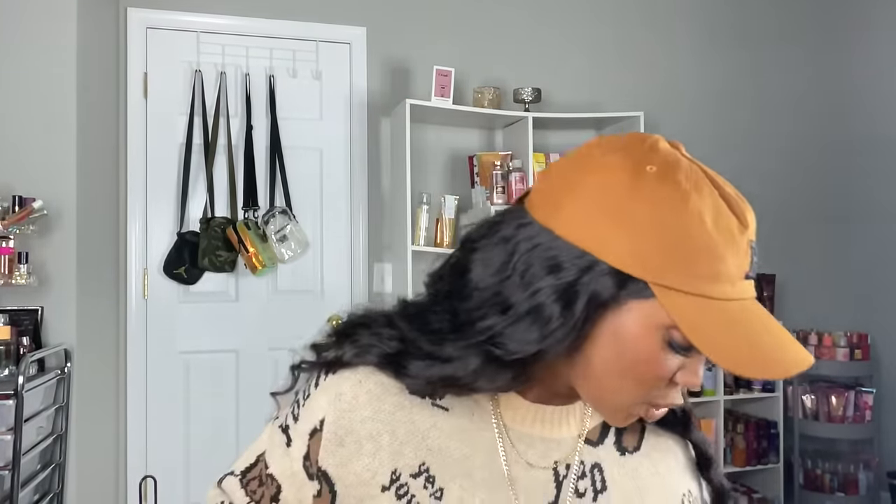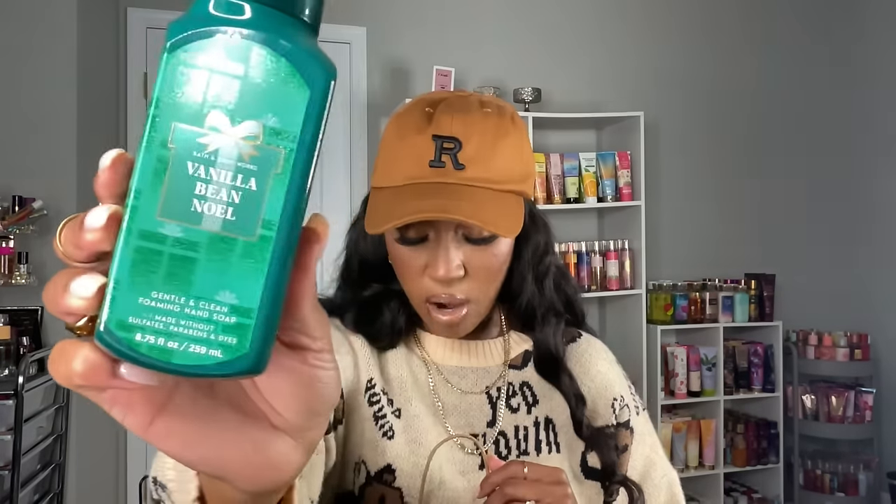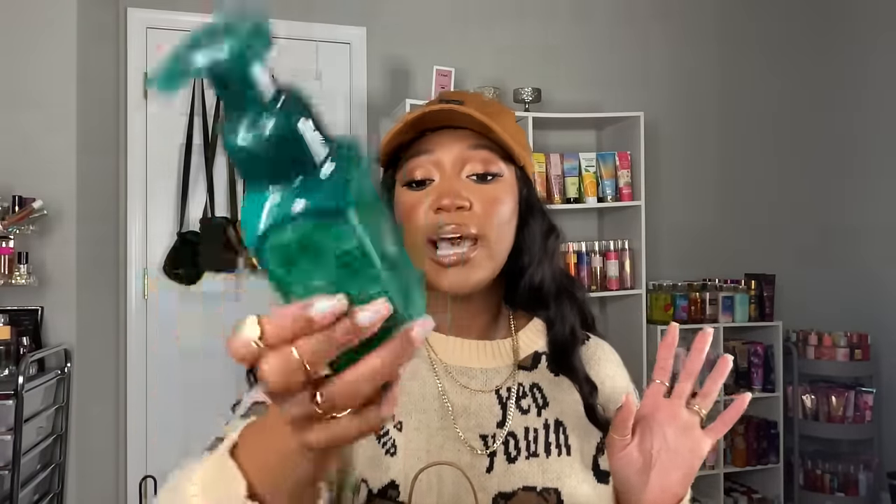Now we can get into the company that does do a lot of gourmand scents — Bath and Body Works. Let me quickly go over my soaps because I realized I didn't have a lot of Christmas-themed soaps; I had a lot of fall soaps but not Christmas and winter. The first one I got is of course Vanilla Bean Noel — all of these are gentle foaming, by the way. Vanilla Bean Noel is definitely more sugar cookie and caramel heavy with no musk note.